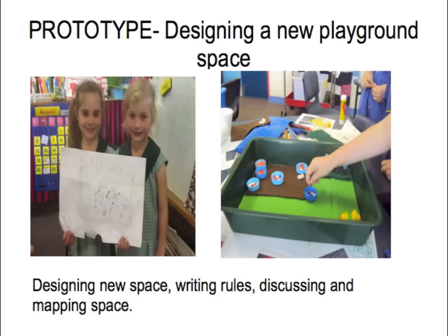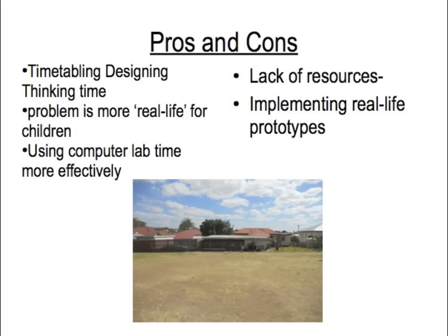They've started building models after a number of attempts, and we're finding it's a lot more productive this term. Pros: timetabling design thinking time made it easier — we knew that time was already penciled in; the problem was more real-life with the playground and the kids already owned it. Cons: lack of resources again, and implementing a real-life prototype is difficult as we're the only three teachers involved with no admin support. But after seeing Cain's Arcade, we've decided to pitch it to P&F to get cheap resources and parent labour to get some of their ideas into the playground.